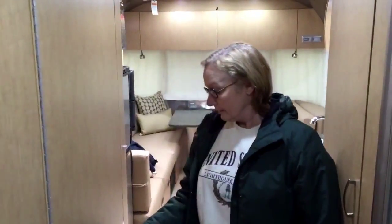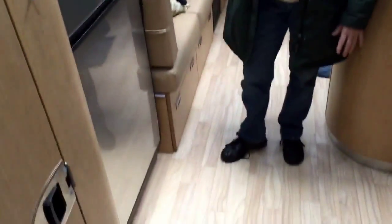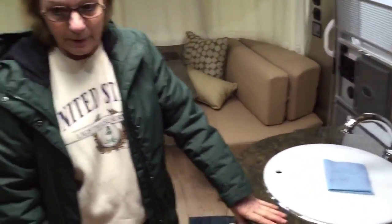We're in a 25-foot Flying Cloud — this is gorgeous. I love the big refrigerator, has the microwave on the top, also has an oven and stovetop. Beautiful round sink, love this countertop. It doesn't have a pantry — wait, I think that's a closet. Yeah, there it is.